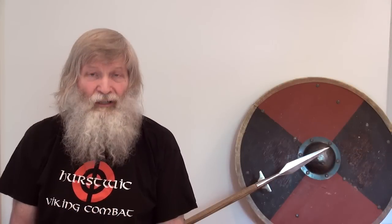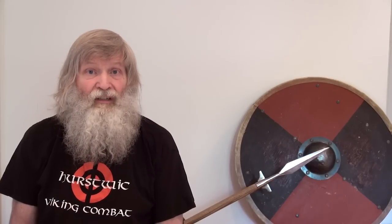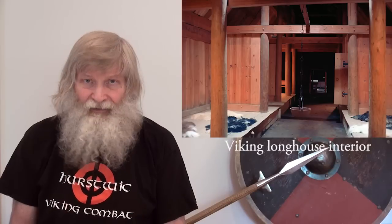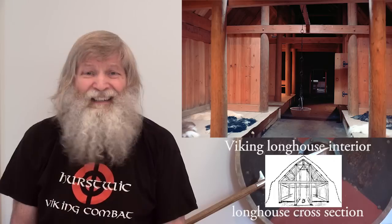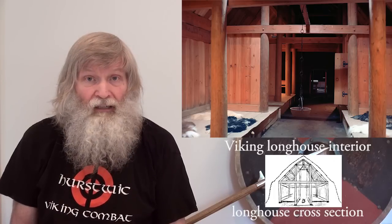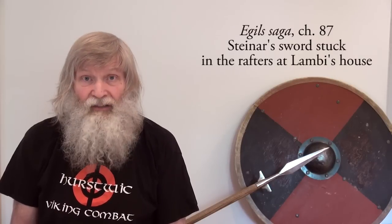The scenario we will be showing you is an indoor fight under a low ceiling, a situation mentioned in the sagas. Viking Age longhouses typically did not have ceilings, but they did have low beams and low rafters which supported the roof. A weapon could easily get caught in one of these wooden beams or rafters if a fighter were not careful, something that happened in indoor fights described in the sagas.